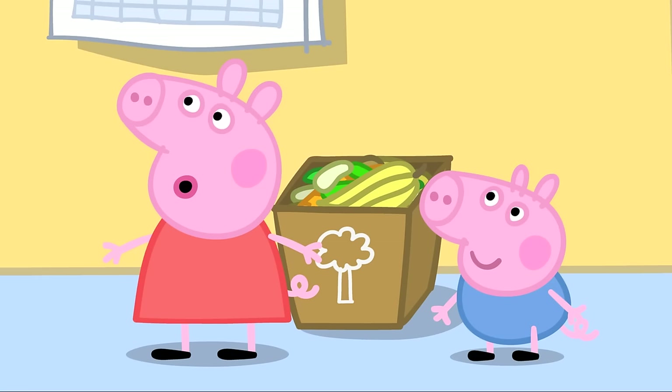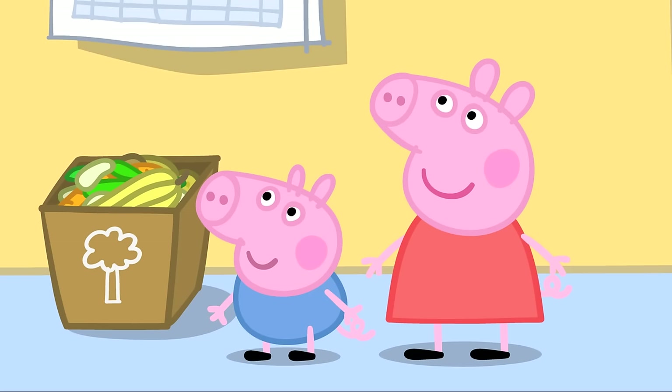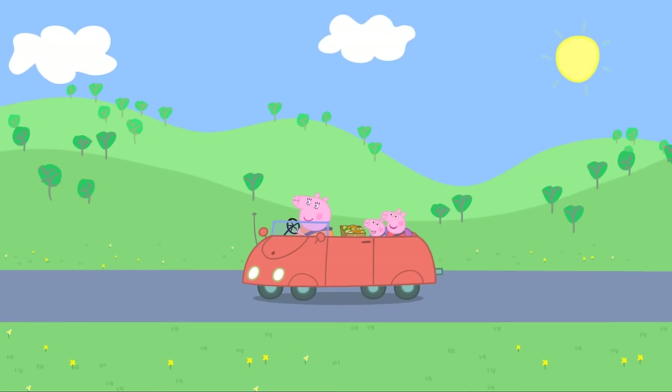Granny and Grandpa will like these. Peppa asks if Granny and Grandpa Pig eat potato peelings. No, Peppa — they're for Grandpa's garden. They help his plants grow. We can take these round there after lunch. Goody!